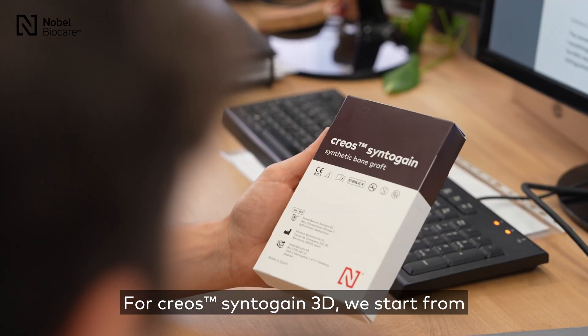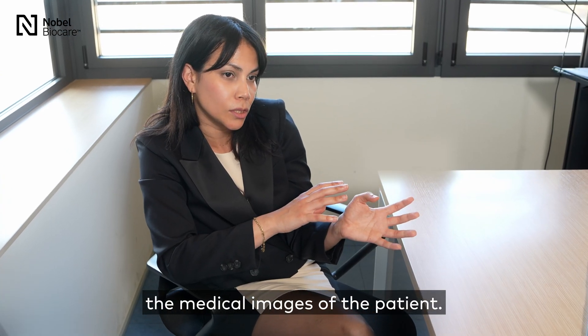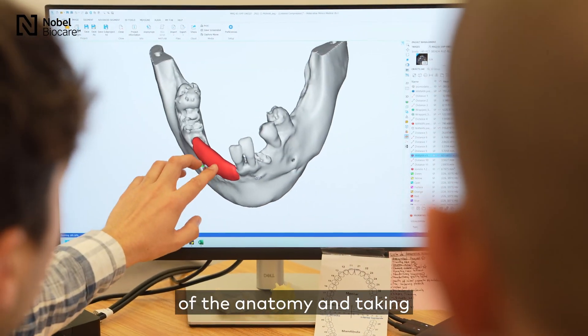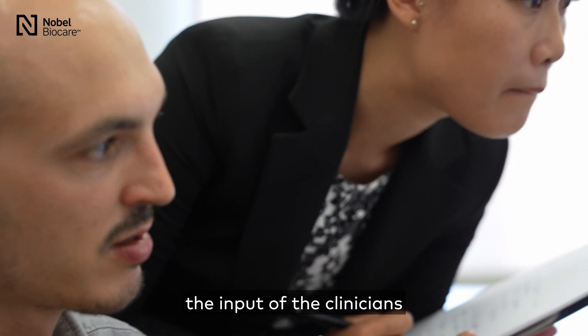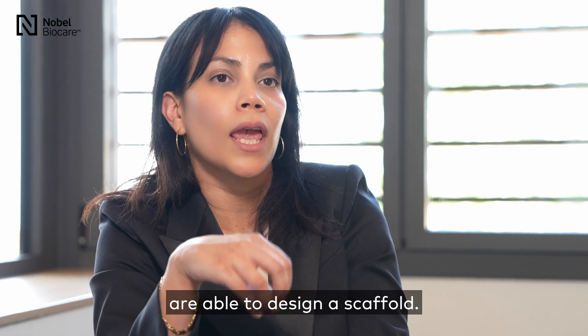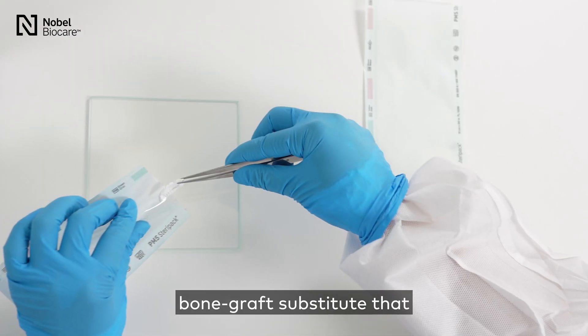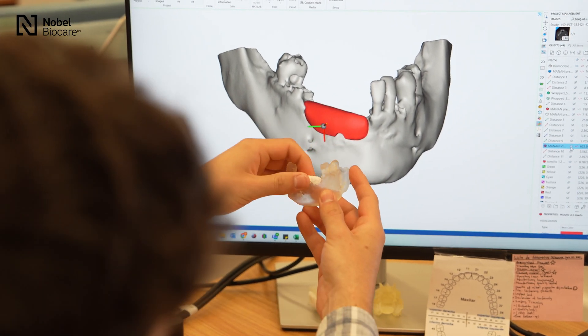For Creosyn to gain 3D, we started from the medical images of the patient. We obtained a volumetric reconstruction of the anatomy, and taking the input of the clinicians and based on this anatomy, we are able to design a scaffold. Through 3D printing we obtain a bone graft substitute that perfectly fits the anatomy of the patient.